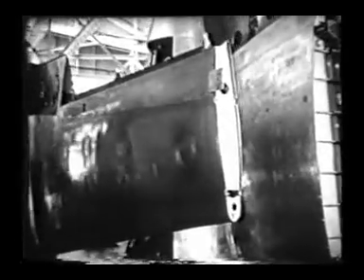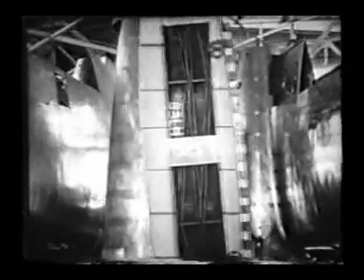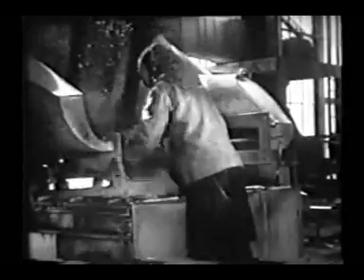The job of the interceptor and pursuit ship is to defend our own air theaters. The medium and long range bombers provide power to strike at far distant enemy concentrations. This is the projected defense technique which the RAF is employing with such success in Europe today.